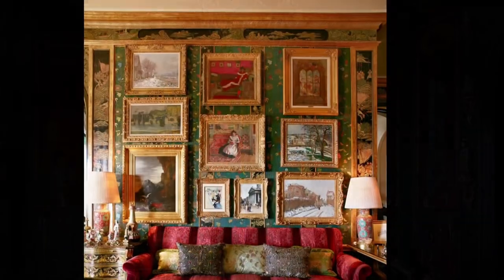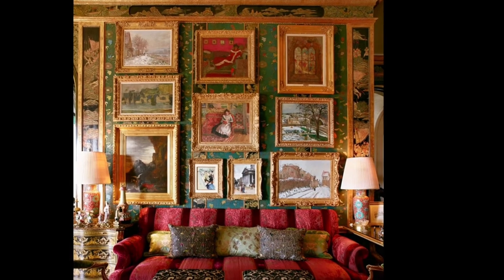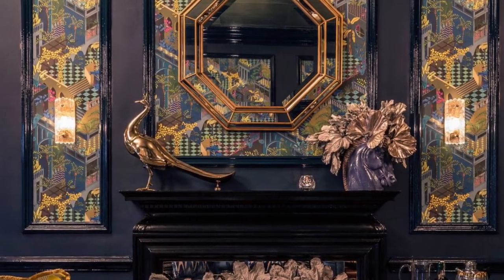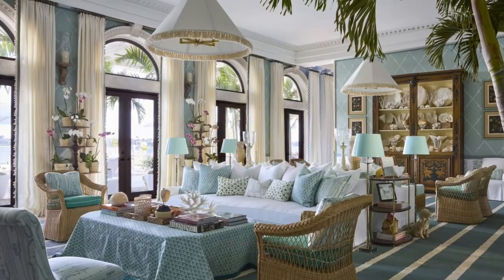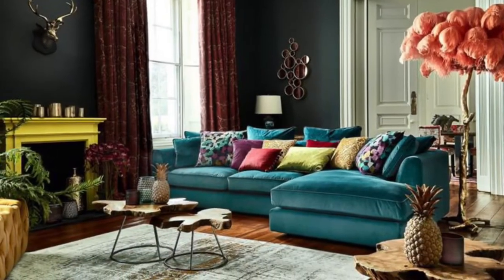The series on maximalism will be exploring the following: the origin and history, different styles and forms including art deco and coastal, and today we will start with basic layering techniques and a specific color scheme with maximalism in the bedroom.